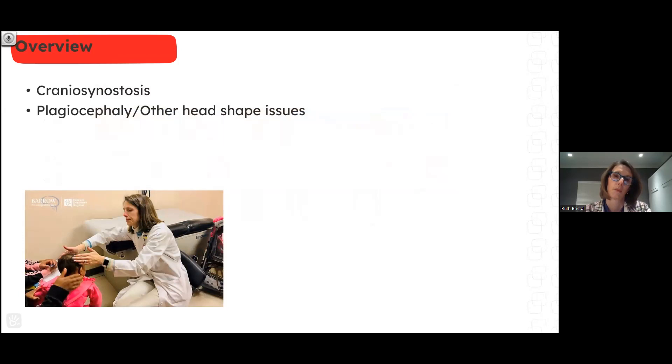Today we'll basically divide the talk into two parts: craniosynostosis, where I'm going to talk about some of the new and innovative things we're trying to do, and then we'll look at other head shape issues and plagiocephaly.